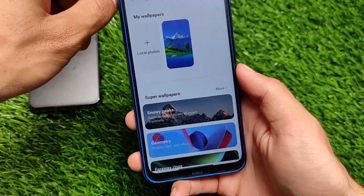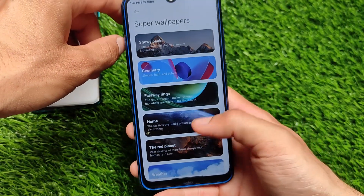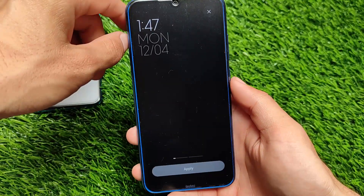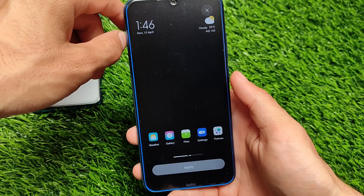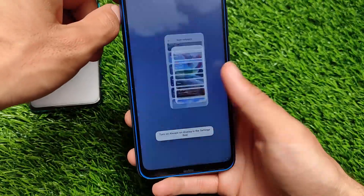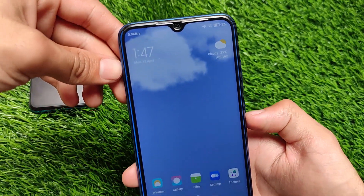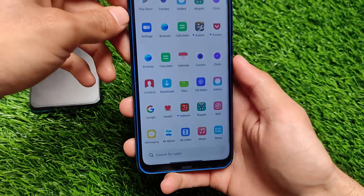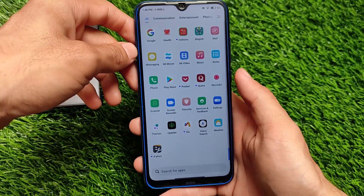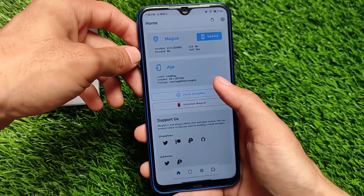Moving on to the wallpaper section — in the stock MIUI 12 stable version or MIUI 12.5 stable version, you will definitely not get super wallpapers. But in this build you have the super wallpapers, which are actually working fine. As you can see, I've applied the weather live super wallpaper and it's working perfectly fine. If you're looking to install this, you should definitely try it.